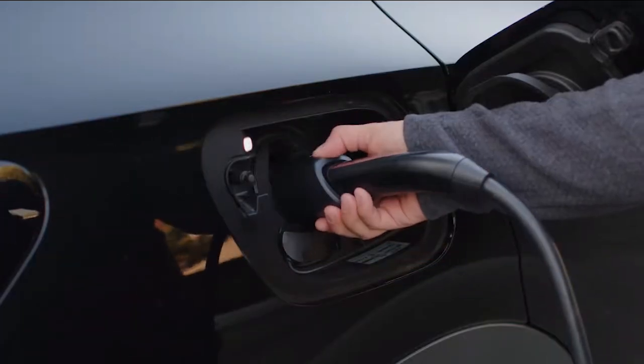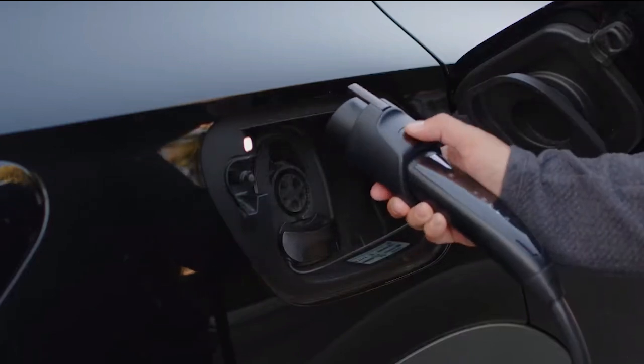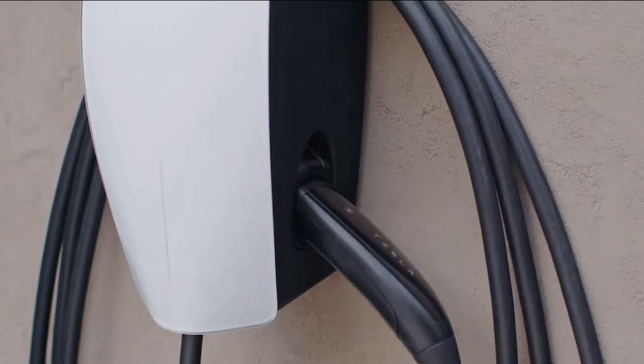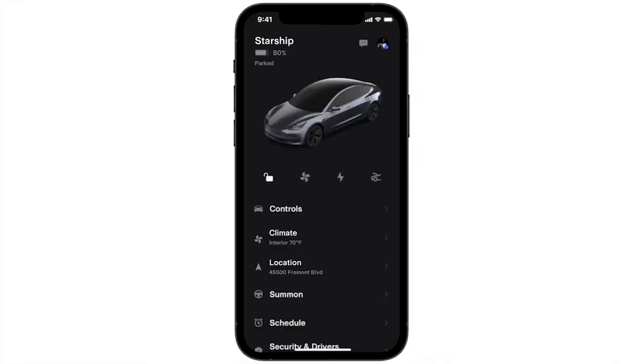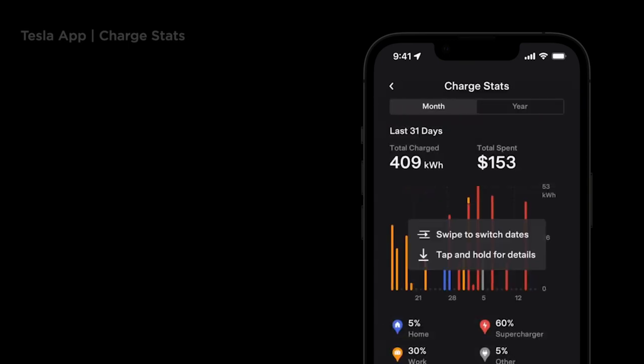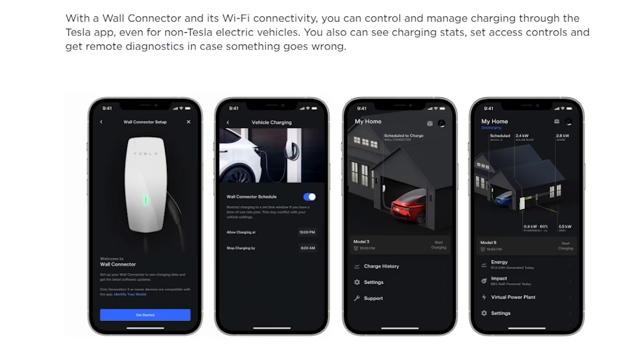Additionally, after installation, you can enjoy the full benefits of Tesla home charging. With a wall connector and its Wi-Fi connectivity, you can control and manage charging through the Tesla app, even for non-Tesla electric vehicles. You can also see charging stats, set access controls, and get remote diagnostics in case something goes wrong.